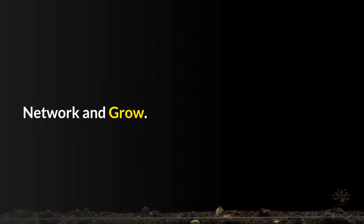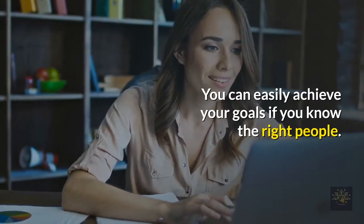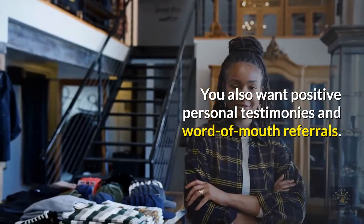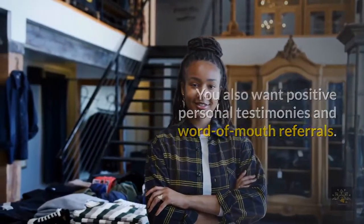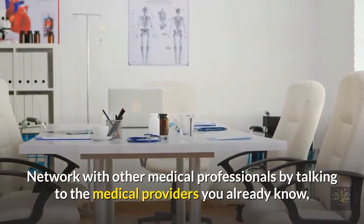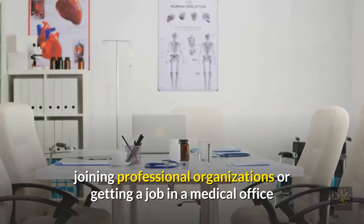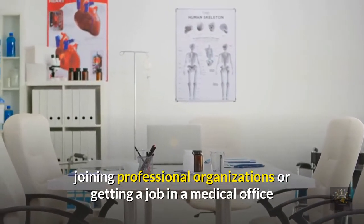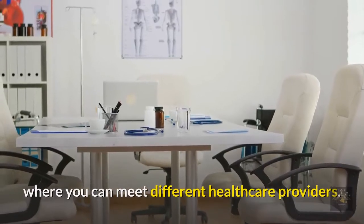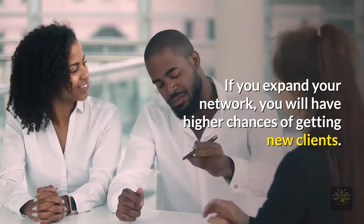Network and grow. You can easily achieve your goals if you know the right people. Positive personal testimonies and word-of-mouth referrals are great for business. Network with other medical professionals by talking to the medical providers you already know, joining professional organizations, or getting a job in a medical office where you can meet different healthcare providers. If you expand your network, you will have higher chances of getting new clients.